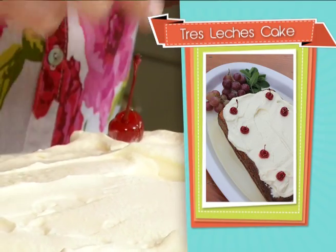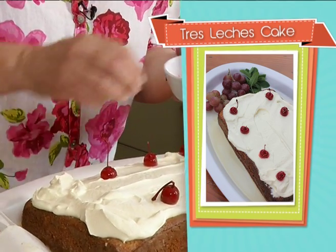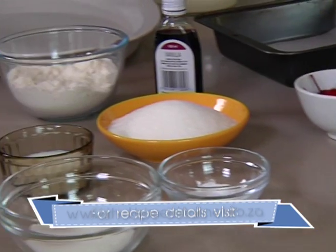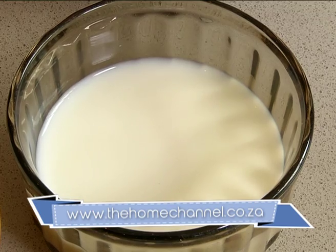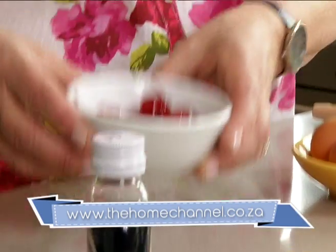I'm going to start off with dessert, which is a Tres Leches cake — a wonderful sponge soaked with three different types of milk. Gooey, delicious. The ingredients are eggs, sugar, flour, milk, baking powder, salt, and vanilla essence. And of course, not forgetting the decoration for the top: some beautiful maraschino cherries.